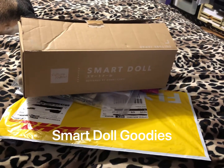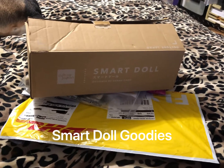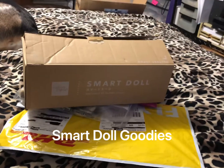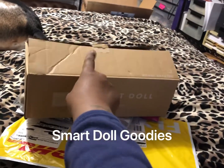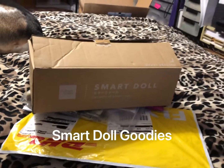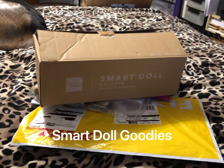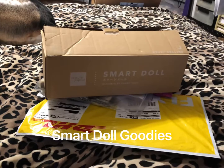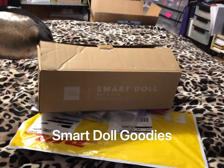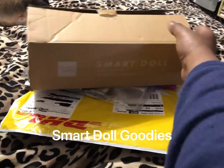So here are our goodie boxes that we have left to open. I'm going to start with the box that came with Marie first and work my way down. I'll let you know the companies and the websites that I ordered all this stuff from. So let's see what Marie can wear.